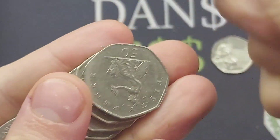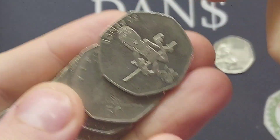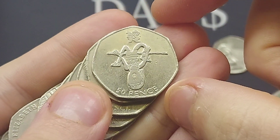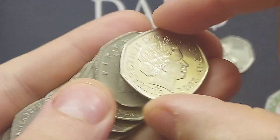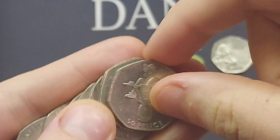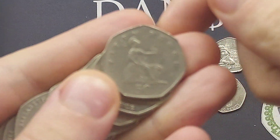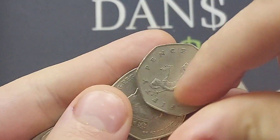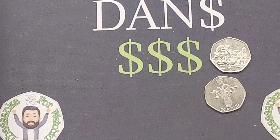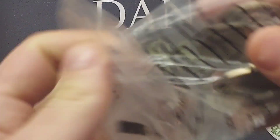There is going to be another question and answers video coming up this evening. And just as I mention that, we've found an Olympic 50p coin — what a start to the coin hunt! The 2011 Athletics 50p coin, with the high jumper in the middle and the Olympic logo at the top. What a way to start off the weekend — the party has started now!